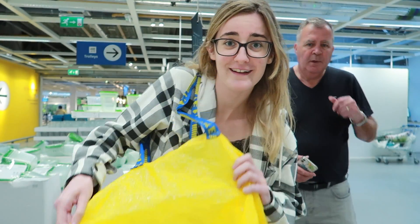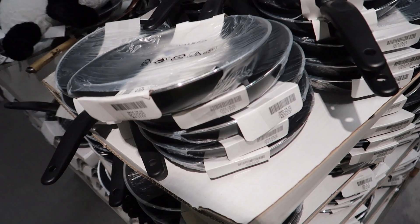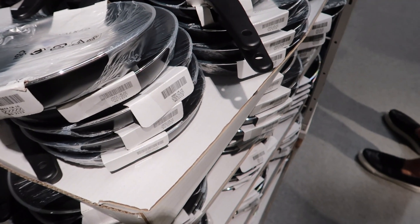We made it to Ikea, I'm really excited. I've got my bag. It's a great time. People are looking. Kitchen things - I'm not sure what you need a frying pan for. Eggs that I don't like.